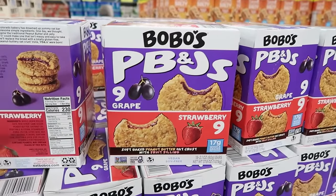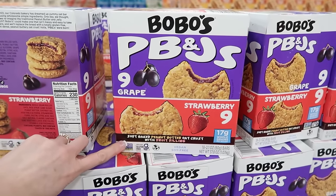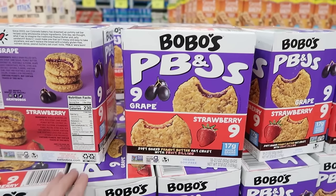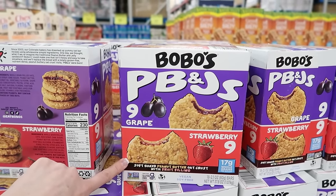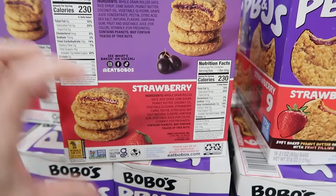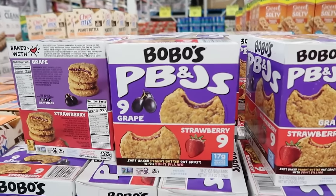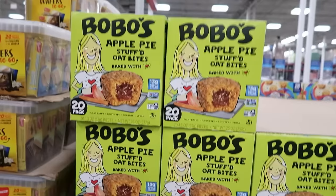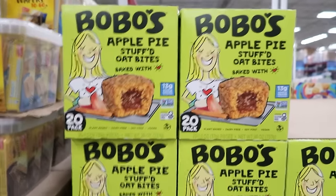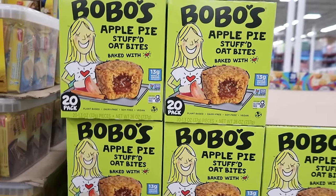I do like the Bobo's muffins. These are Bobo's PB&Js — like a cookie, soft baked peanut butter, oat-crusted with fruit filling. They're vegan and soy-free: nine grape, nine strawberry. I'm wondering if the strawberry tastes like that muffin just flattened. Let me know if you've tried these — they're $14.98 and gluten-free. I did get a box with the apple pie flavor, so I'm just wondering if it kind of tastes like that. These are $11.98 for the 20-pack.